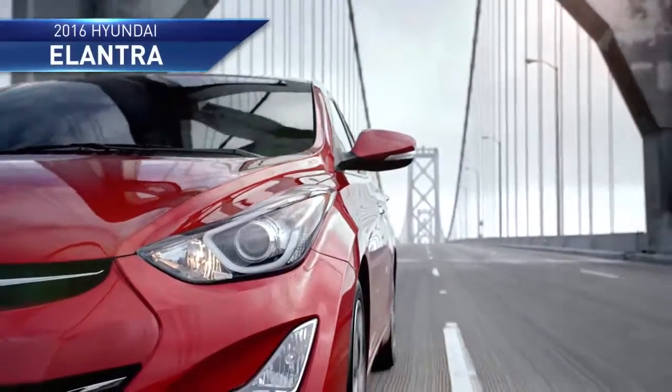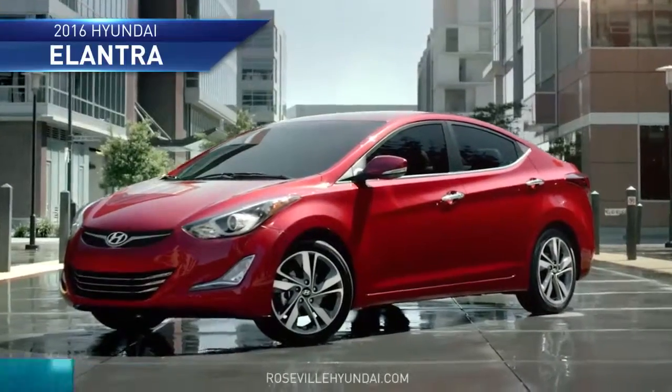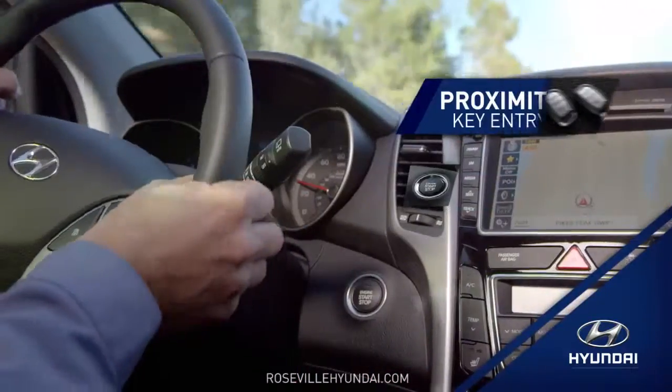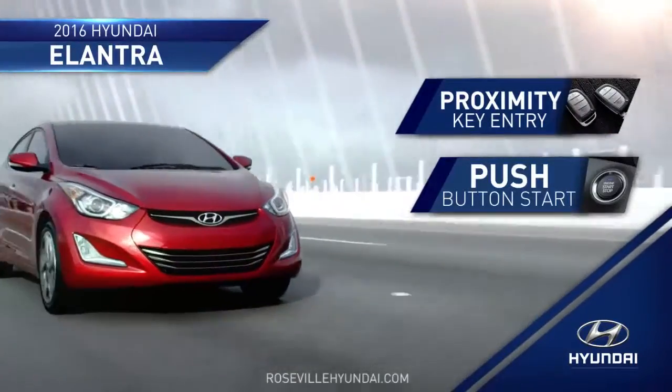Hyundai takes technology to the next level with the 2016 Hyundai Elantra. With proximity key entry and electronic push-button start, it's premium technology that sets Elantra apart.